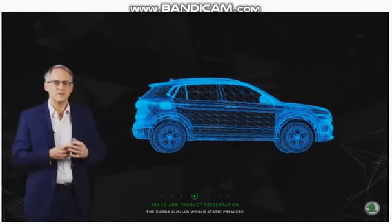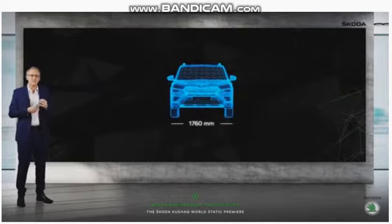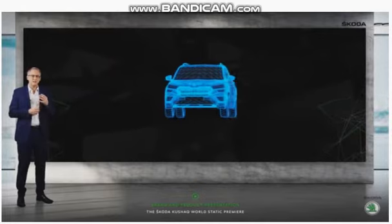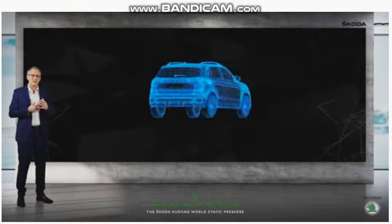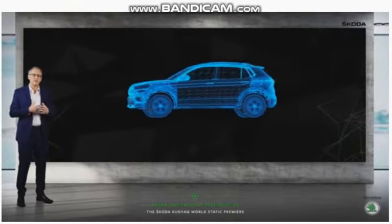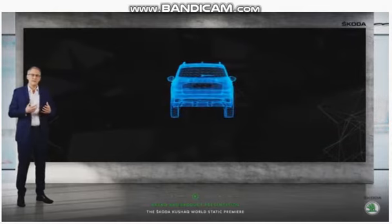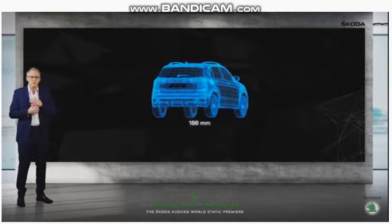It is a right-sized SUV. At 4225mm length, 1760mm wide and 1612mm height, it has the optimum dimensions for India driving conditions. It is a practical fit in virtually all cities and towns, allowing you to thread your way through traffic or find parking spots easily. And with a ground clearance of 188mm, the Skoda Kushaq offers enough peace of mind to go where there are no roads.